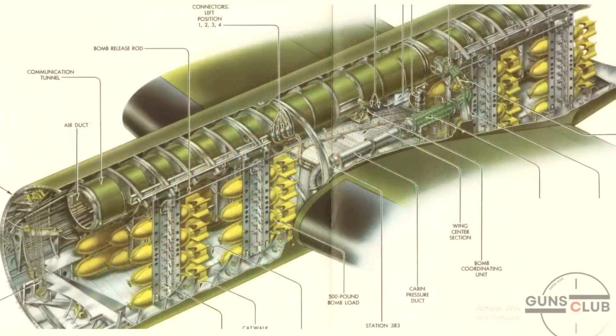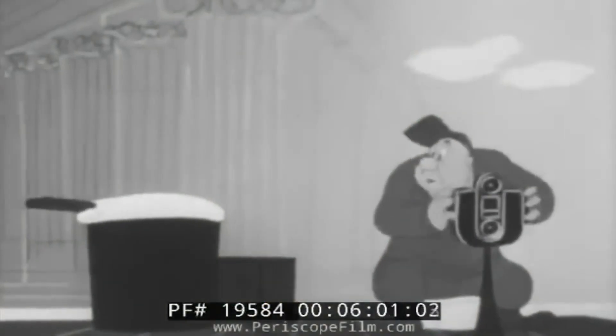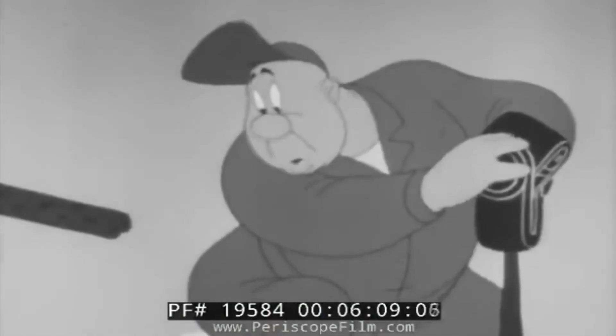A little further back was the weapons bay where the bombs were stored. Of course, this bay was not pressurized. Further back was the gunner's compartment, which was fully pressurized, and in this area three or four crew members could stay together — the right and left waist gunners and the top turret gunner. It may seem odd that the top turret is far from the gunner's position; the reason is that the top turret was computer-controlled — the gunner just aimed, and the turret would automatically point at the target.